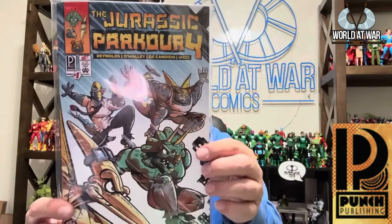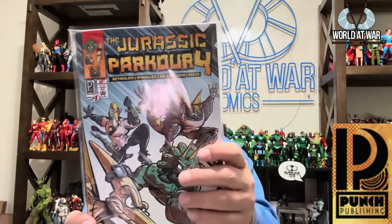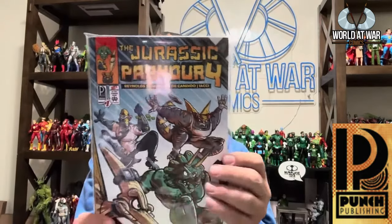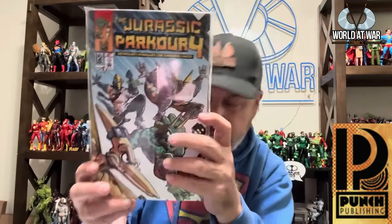Another good friend, Pat O'Malley, is one of the creators for Jurassic Park War Four. This came from his own publishing company, Punch Publishing. It's written by Pat O'Malley and Andy Reynolds with art by Ariel de Candido. It looks pretty awesome — also a Kickstarter — and I need to dig into that.